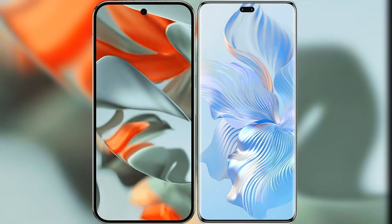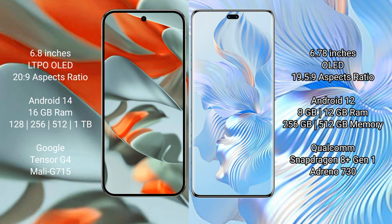I will compare the new Google Pixel 9 Pro XL with Honor 80 Pro. Google Pixel 9 Pro XL features a 6.8-inch LTPO OLED display with an aspect ratio of 20:9. Honor 80 Pro features a 6.78-inch OLED display with an aspect ratio of 19.5:9.